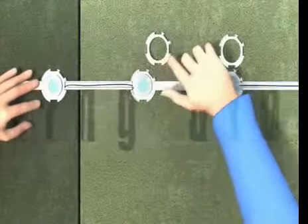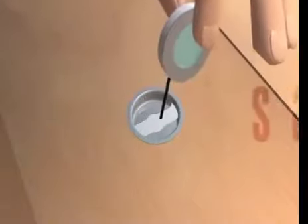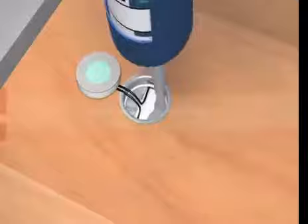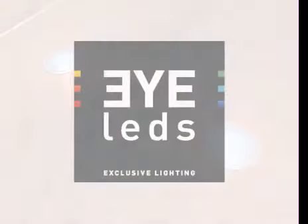Light emitting diodes, generally known as LEDs, are semiconductor components that transfer electrical power directly into light. iLeds is safe because of the low voltage circuitry, but you won't need to overhaul your home's electrical wiring.